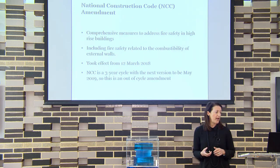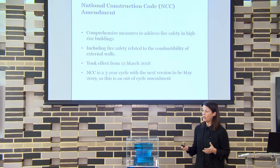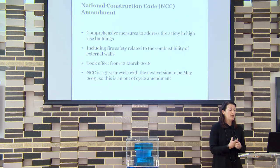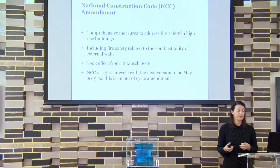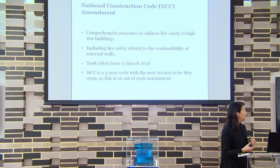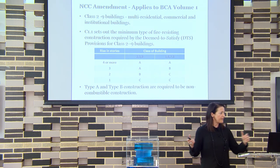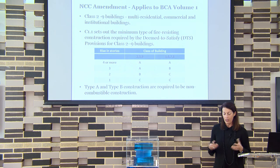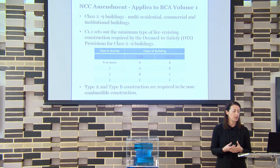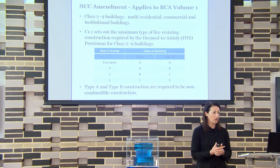The amendment is only in Volume 1, so it only applies to Class 2 to 9 buildings — there was no change to Volume 2 for Class 1 construction. The amendment covers clause C1.1, which sets out the minimum fire requirements for building products. Depending on the rise in storeys and building type, it has Type A, B or C construction. Anything that's Type A or B construction now has to meet the new requirements for non-combustibility of facades.